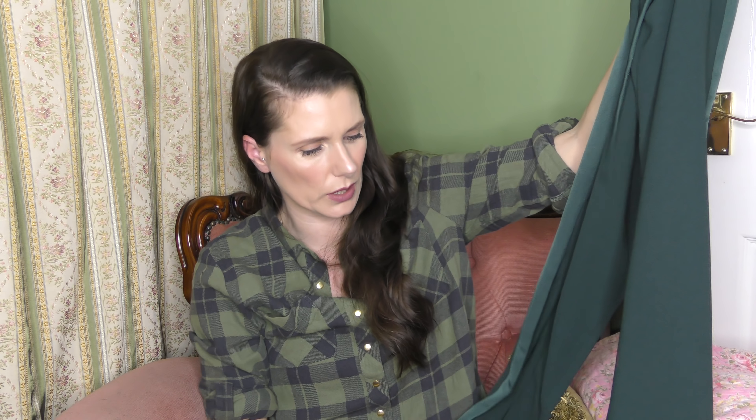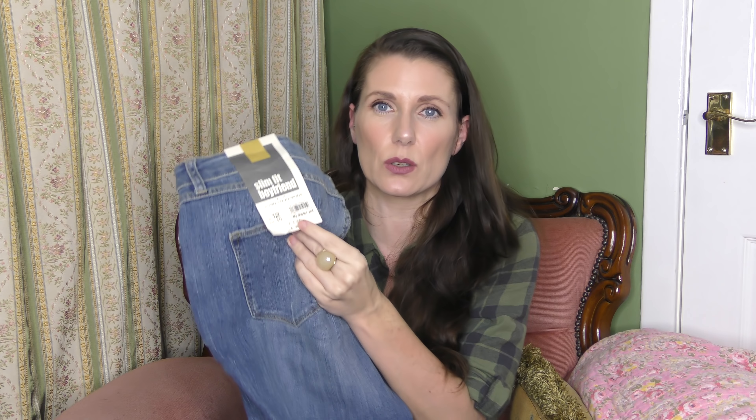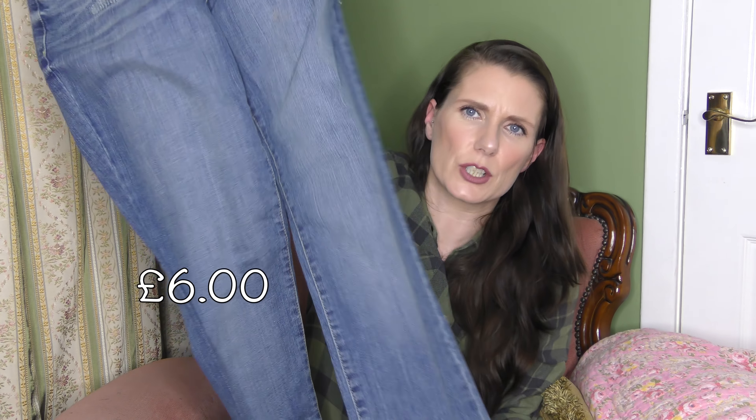They've got a stretchy waistband - they kind of look like tracksuit bottoms but they don't fit like tracksuit bottoms. You could wear them with a dressy shoe. The material drapes nicely, they set really nice on, and they flow. You could wear them with a flat shoe or even little black or burgundy shoes. There's that - just a very nice change from jeans.